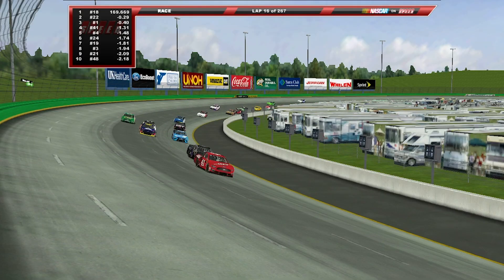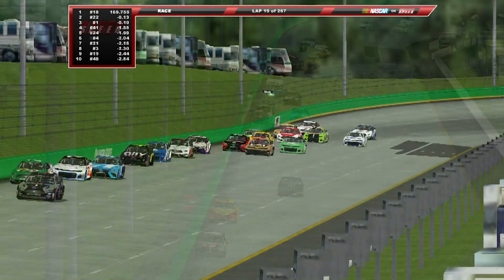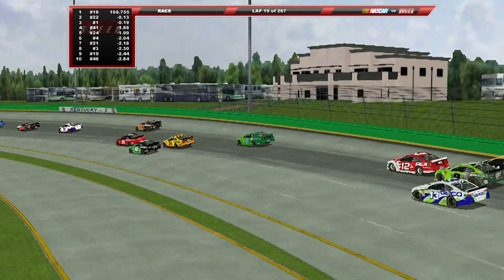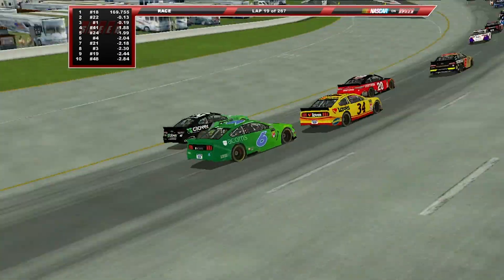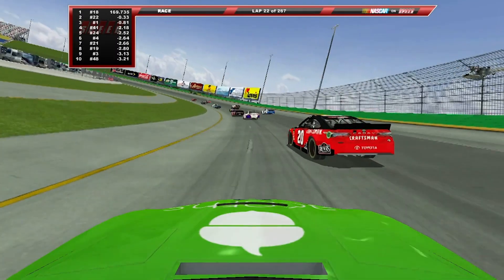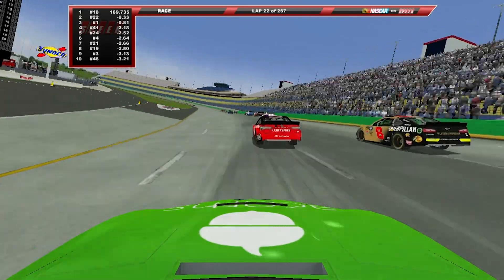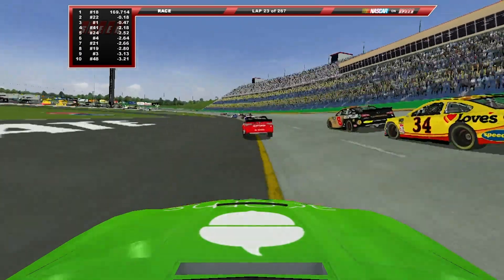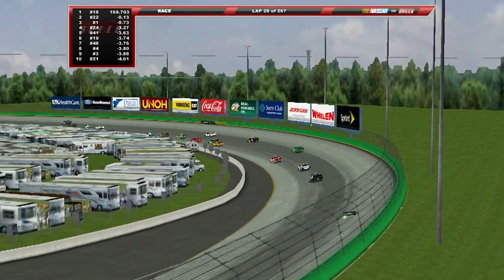Suarez is underneath Ryan Newman, who's a little bit further back. For Suarez, this is a good opportunity to get some stage points and try to work his way back toward the playoffs, getting Stewart-Haas Racing all four of their cars into the postseason. Eric Jones is also trying to make up points — he's in 18th place and has not grabbed a victory yet this season after winning Daytona last year. This is a very tedious situation for several drivers as they work around the cut line.